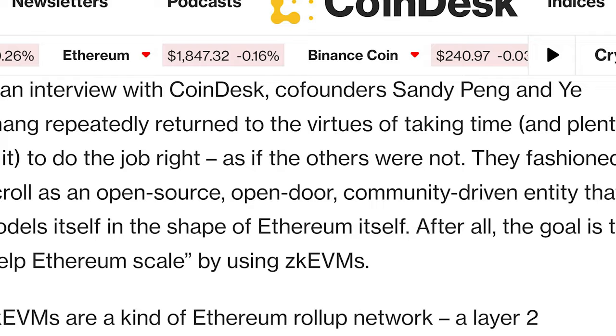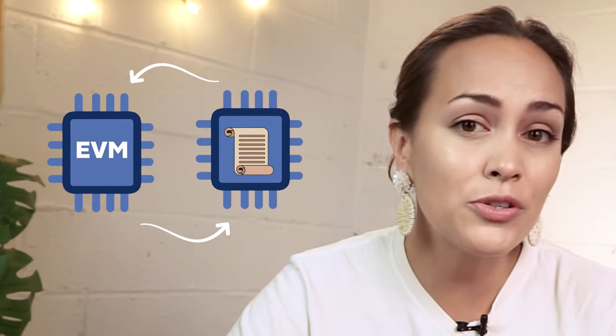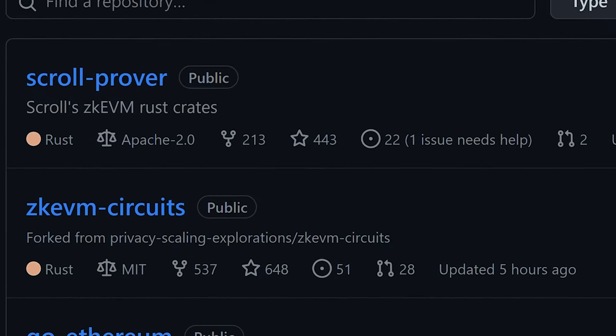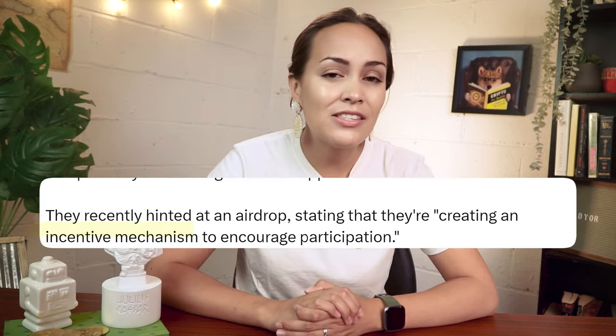Up next we have Scroll, an open-source, community-driven Layer 2 that aims to achieve a ZKEVM so similar to the Ethereum Virtual Machine that builders won't even know the difference. Their transparency is unmatched, with every line of code playing out in real-time on GitHub for everyone to see. Although Scroll is currently on testnet, their mainnet launch is just around the corner. While there is no official confirmation of a Scroll token, their roadmap outlines an incentive mechanism, strongly hinting at the likelihood of a token arriving soon.